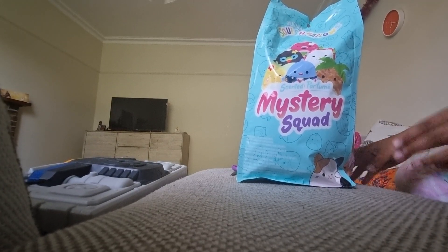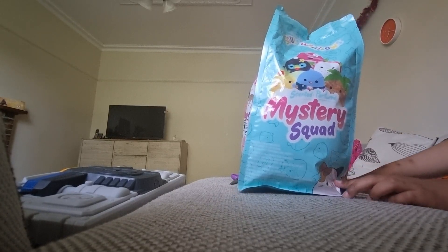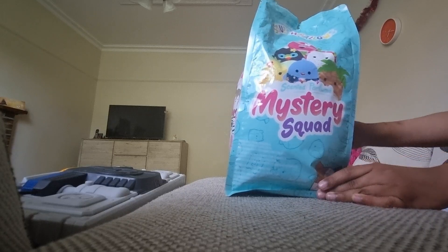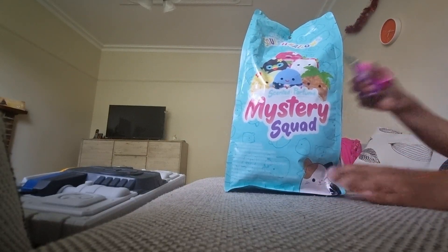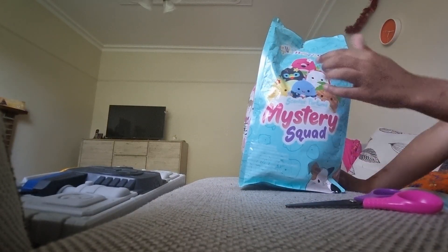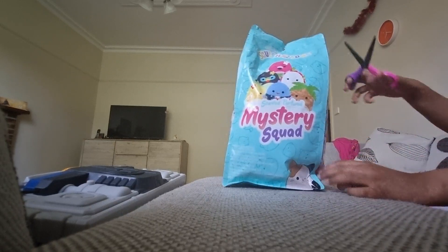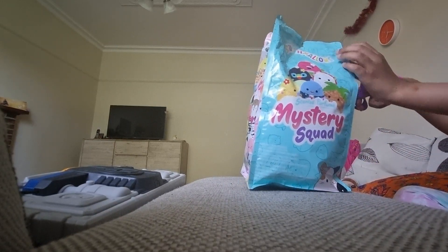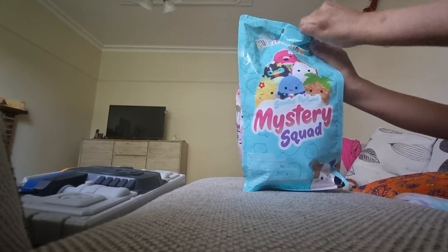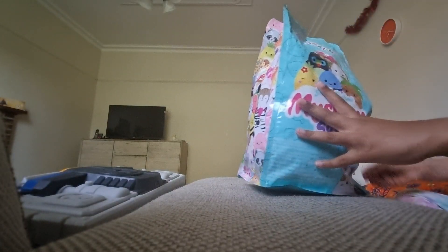What's up guys, I've got something to show you and it is one of my favorites — it's a squishmallow mystery bag, and it's scented squishmallows. This is a big one and I got my scissors to cut it open. Inside there might be one of the squishmallows, but there's only one inside, so let's start the unboxing.